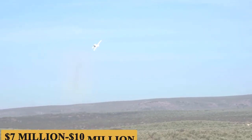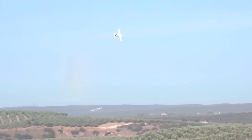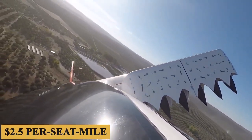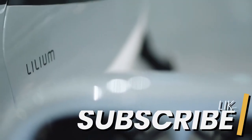The anticipated base price for a new Lilium Jet ranges from $7 to $10 million, with variable operating costs estimated at around $2.50 per seat mile, reflecting its positioning within the premium segment of the aviation market.